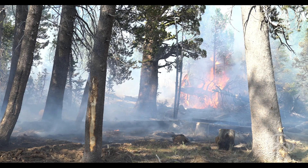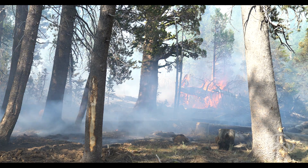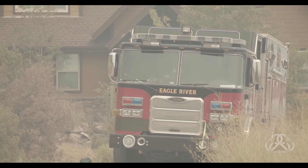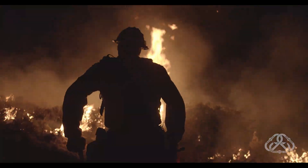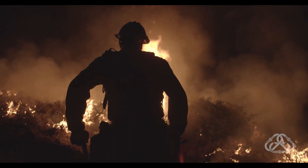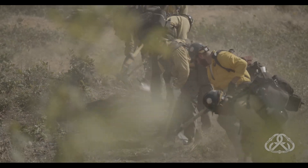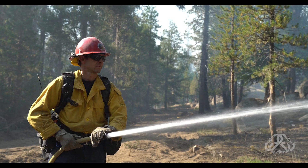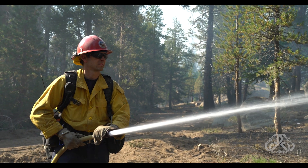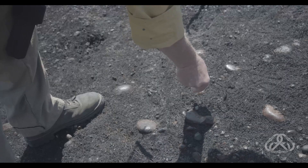When you respond to the scene of a wildfire, there's a lot to consider: safety zones, escape routes, protecting life and property, anchor points, resource needs, suppression tactics, risks, and hazards. Are you thinking about the cause of the fire? It is important for all responders to understand that you play a role in determining fire cause. Your actions at the scene can make or break a case. If we know what is causing fires, we can learn to prevent them.